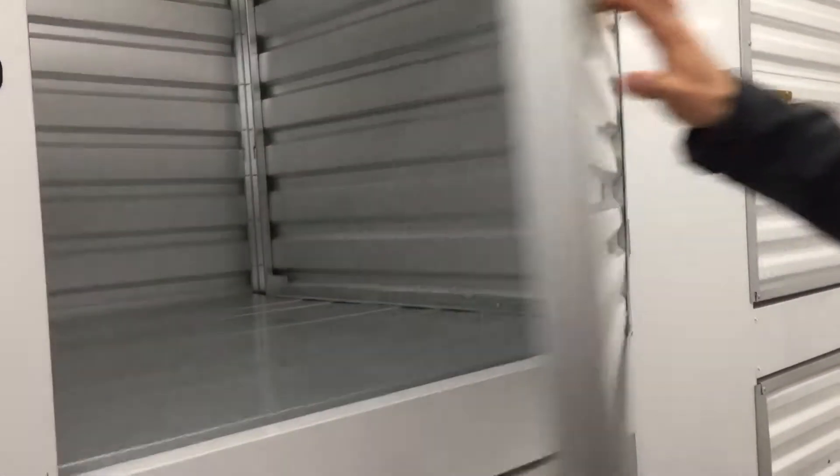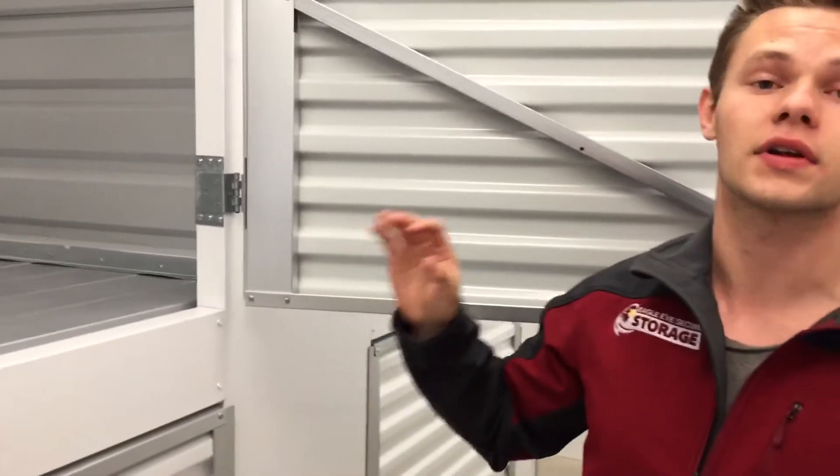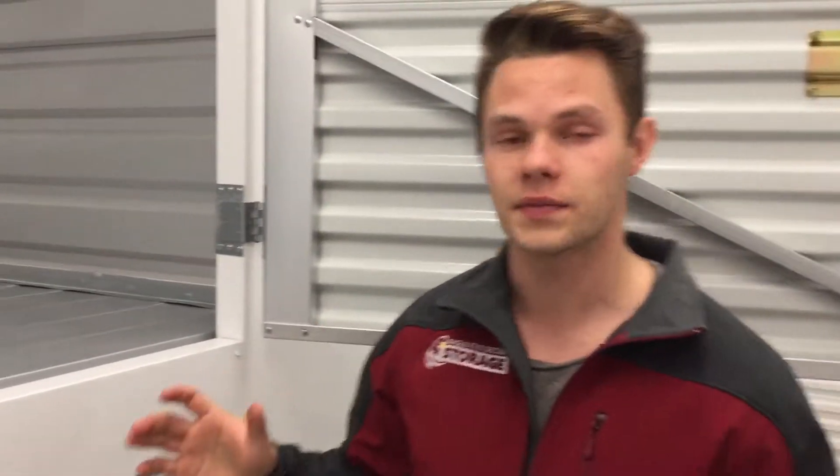So it's our 5x5 cubicle. You see it's just like our normal units — you get 24-hour access. They're individually alarmed and these ones are climate controlled as well. And the awesome thing about them: we're pricing them at $35 a month.